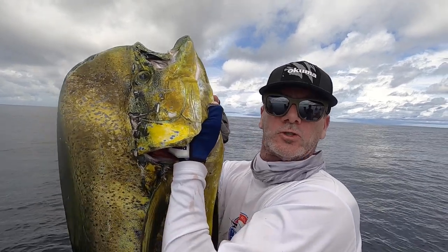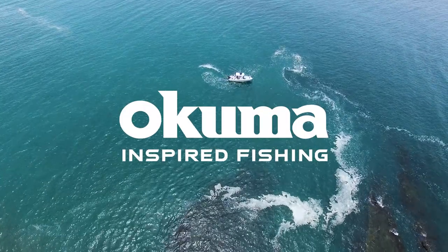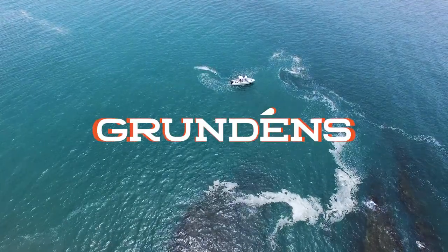My name's Shane Mack and this is Stoked on Fishing. Stoked on Fishing is brought to you by Akuma Fishing Tackle, a global leader in design and manufacturing of high quality fishing tackles. And by Grundens, delivering on 100 years of performance apparel for the avid salt and freshwater angler.